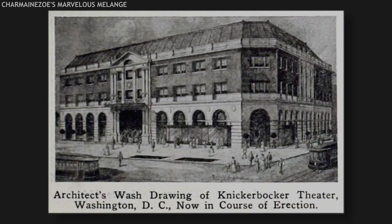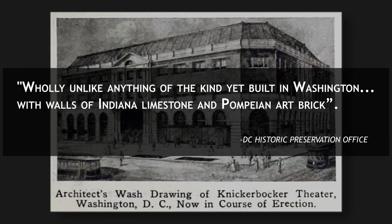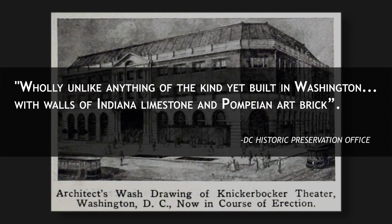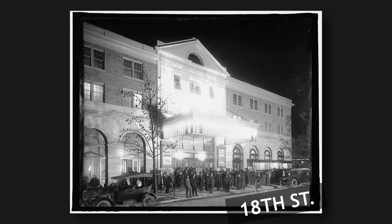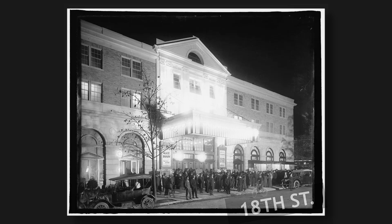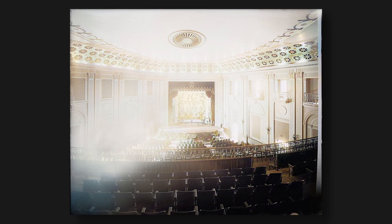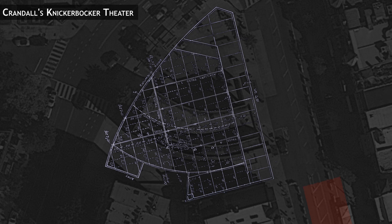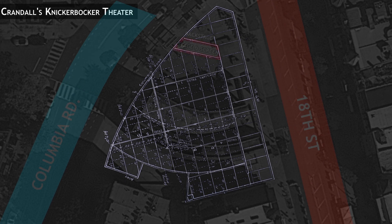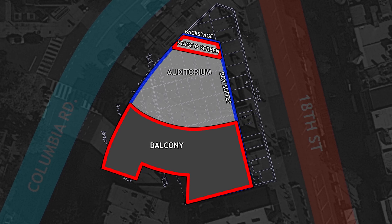Mr. Crandall would bring in Reginald W. Gear as the designing and lead architect, with the goal of making the venue wholly unlike anything of the kind yet built in Washington. With walls of Indiana limestone and Pompeian art brick, at a cost of seventy-seven thousand dollars — roughly two million today — the theater would be designed in the classic revival style for the external facade, with the auditorium featuring posh balconies, box suites, and multiple-level tiered seating. There would be capacity for seventeen hundred guests total: approximately one thousand seats on the main floor, five hundred on the balcony, and room for up to two hundred amongst the elevated boxes and other first-class seats.